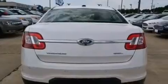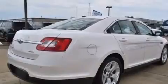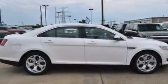Additional features include front multi-stage airbags, latch-ready child seat anchors, rear seat childproof door locks, a multi-function display, air conditioning with automatic climate control, and this vehicle has less than 22,000 miles.